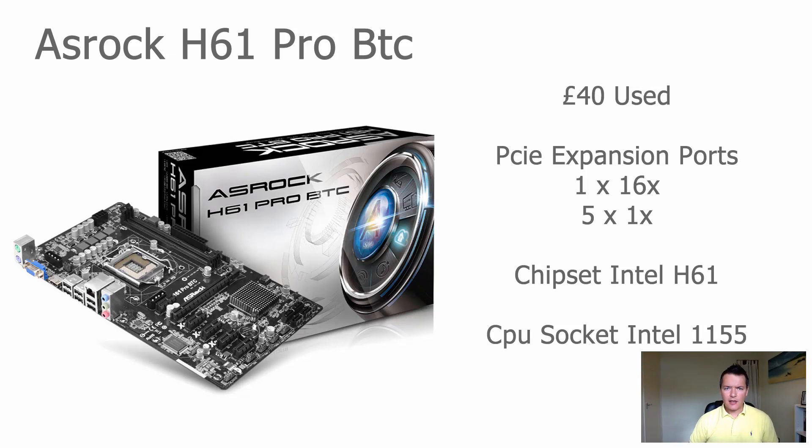I've scoured the internet and these are my personal best picks for the best motherboards for GPU mining. The first one on our list is the ASRock H61 Pro BTC.